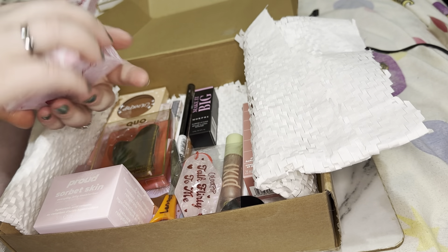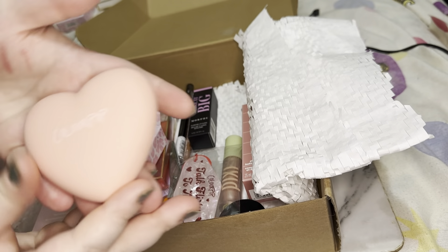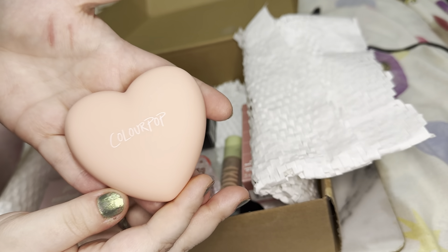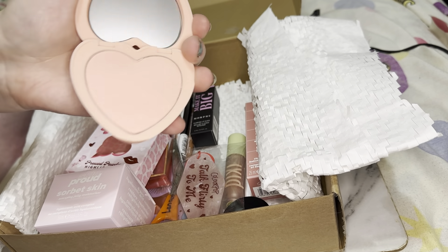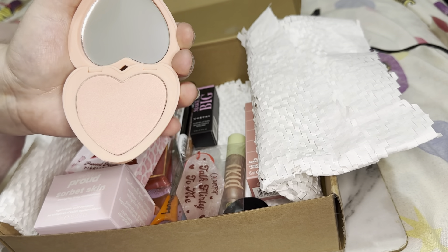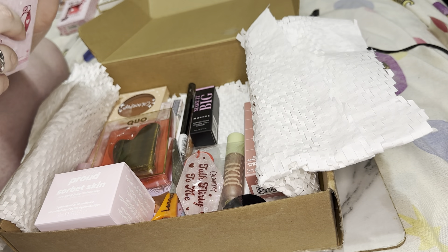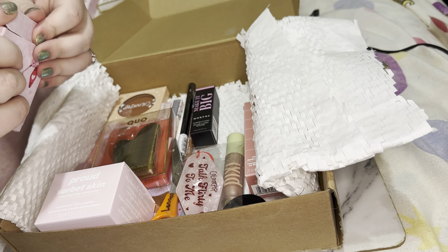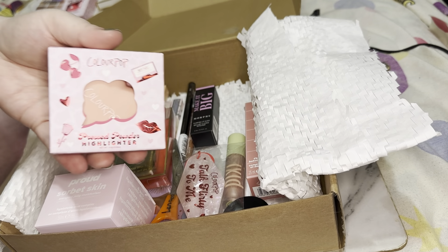And then we have a Color Pop highlighter, which I will also be putting into the giveaway just because it's not a shade that I need. Can we talk about this packaging though — it's absolutely stunning. This is what the highlighter looks like; it's just like a pinky-type highlighter. It's so cute, but I'll put it in the giveaway because I know someone else will get so much more use out of it. I have enough highlighters in my life.